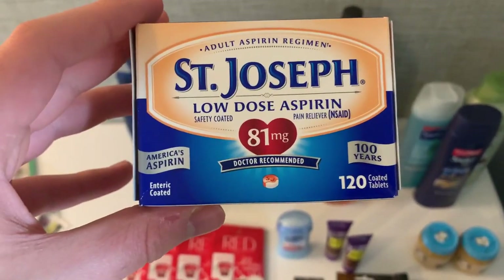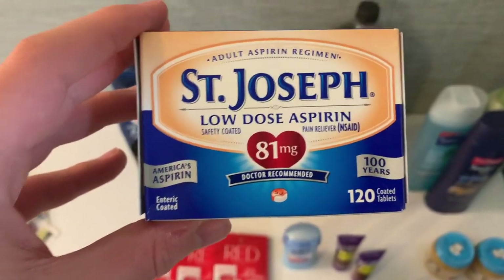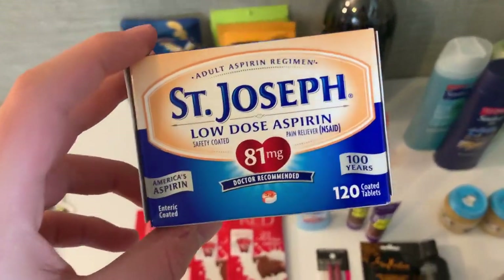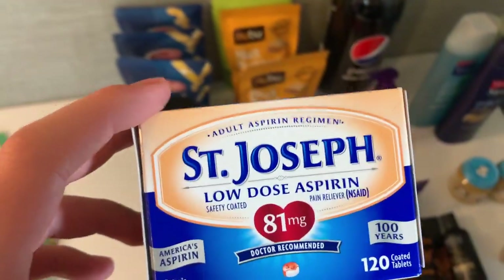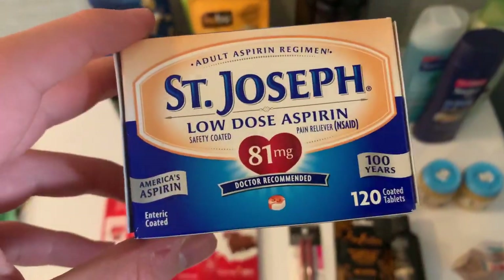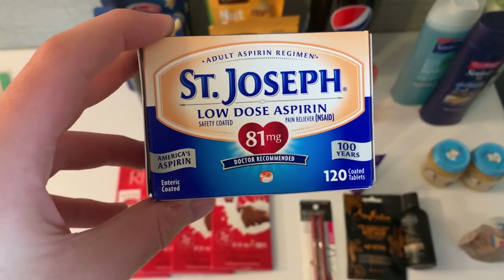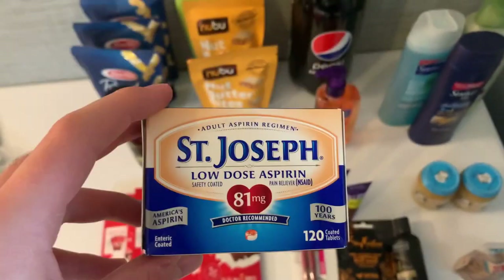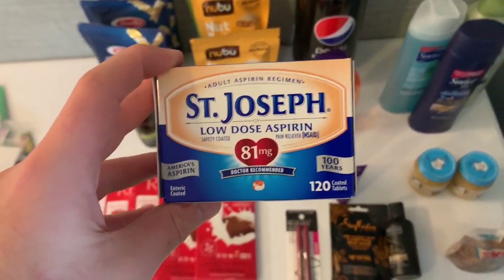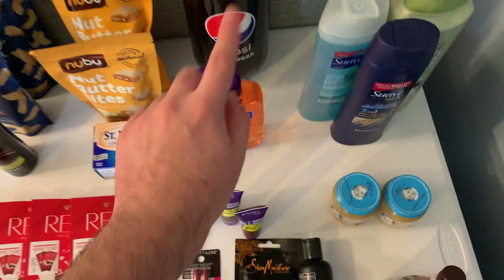I also had a 10-cent any heart care item rebate and a 10-cent any pain relief rebate — I scanned this and all three qualified. That's $1.70 from Ibotta. Then I had a $2 Savings Star for St. Joseph's aspirin, 90-count or larger. If you have the $2 coupon it's free plus a $1.33 moneymaker; with just the internet printable like I had, it's a 33-cent moneymaker, which is still amazing for aspirin.